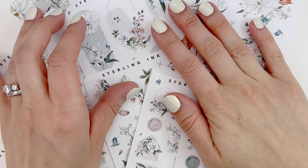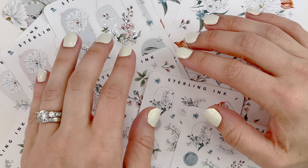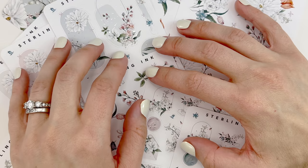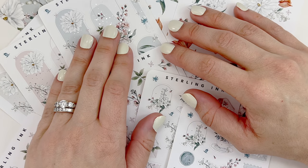That is my order from Sterling in Ink. All these pieces, even though they were part of the March 2022 subscription kit, she does bring all the pieces from her subscription kit to her website the following month, so all these are still available for purchase if you're interested.